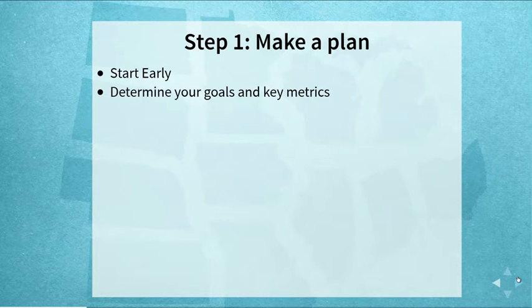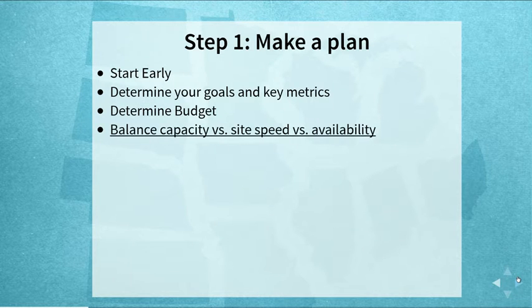Work with your clients to determine goals and key metrics. Assuming clients don't have infinite budget, sit down and talk about what you want to support — this could be number of concurrent users or checkouts per hour. At some point you will hit a maximum, and you need to realize what that is and make sure it's within your targets. Then make sure you determine the budget, because scaling an environment can get very expensive very quickly.